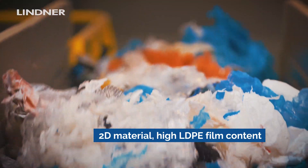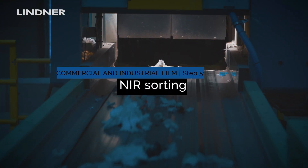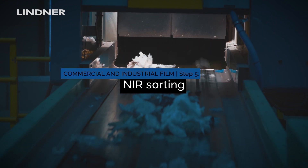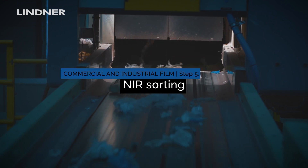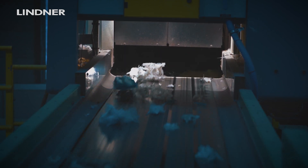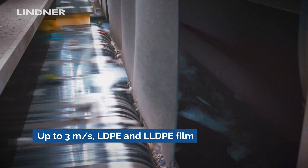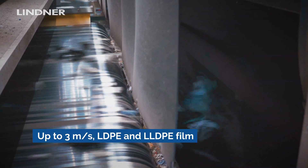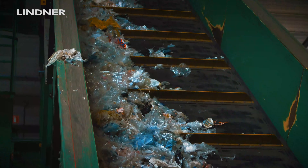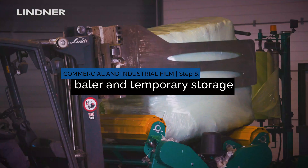The flat material then passes under the NIR sorters. It is evenly distributed over the conveyor belts and passes under the NIR sensors at 3 meters per second. The NIR sensors scan the material two lanes at a time. Everything that is not LDPE or LLDPE is shot out and transported to a storage area, while the sorted material is conveyed to its designated storage area.